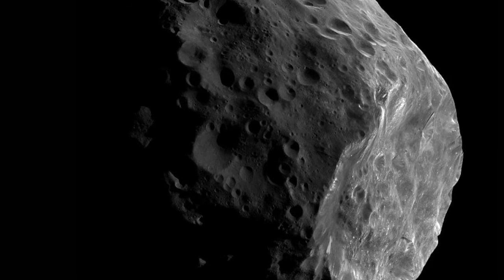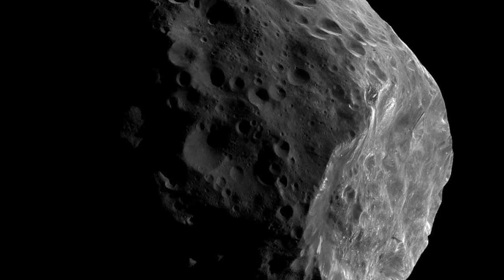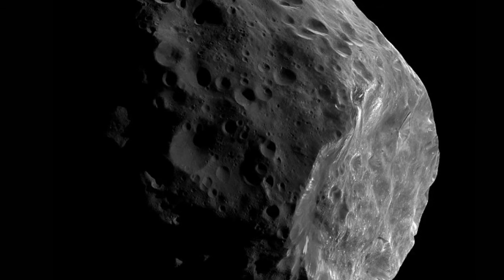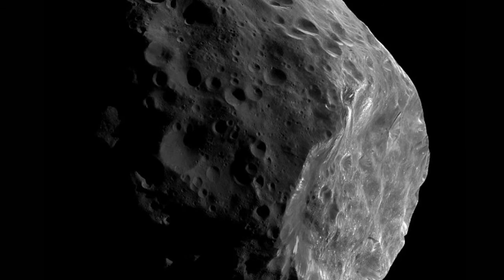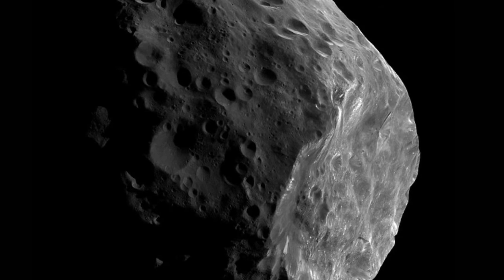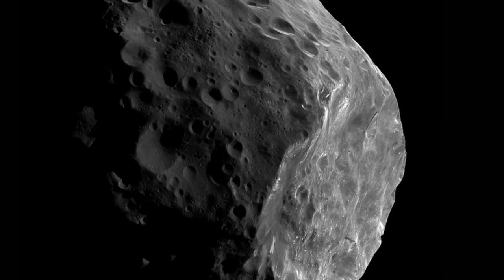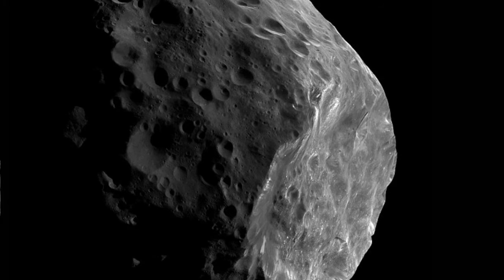Phoebe orbits at a staggering distance of 8,049,668 miles from the planet and, unlike Saturn's other moons, it sits in darkness, reflecting just six percent of the sunlight it receives. Phoebe is roughly spherical and has a diameter of 132 miles, around one-fifteenth the diameter of Earth's moon. It rotates on its axis every nine hours and completes a full orbit around Saturn in about 18 months.